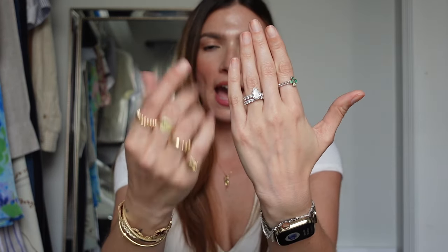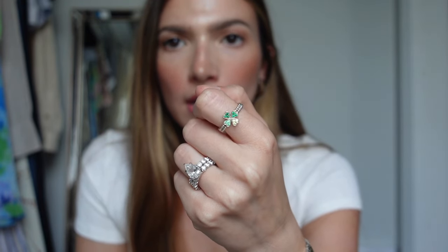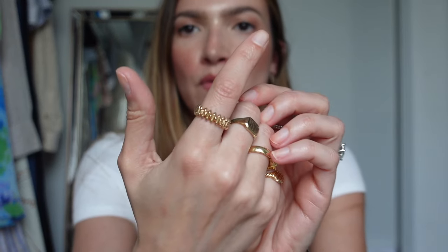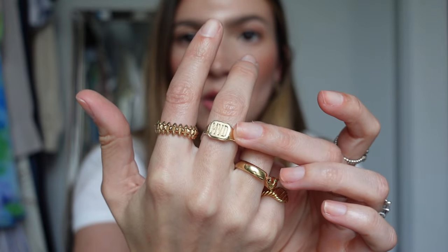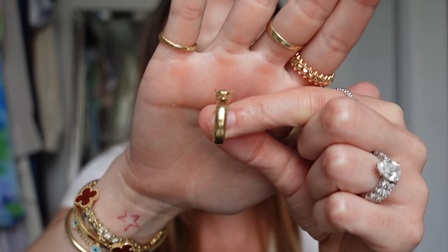This is what my everyday ring stack looks like. I have my engagement ring and wedding band on one finger. Then I have a ring I bought from Amelia, a YouTuber I wanted to support. On the other hand I have my Cartier Clash ring, my husband's signet ring from his communion that no longer fits him, the Cartier Panther ring — it has a panther with gemstones as the eyes — and I love it because I love cats.